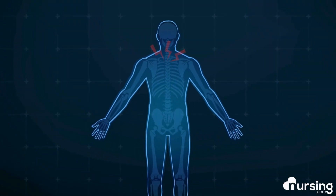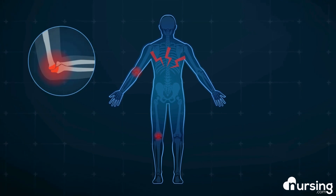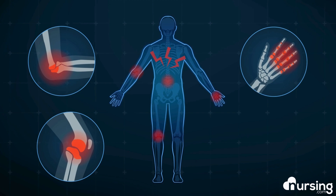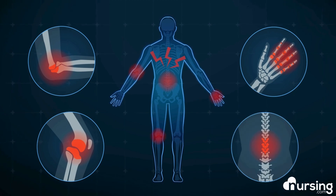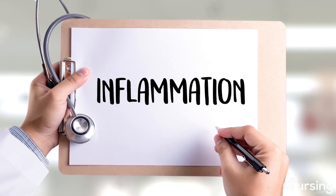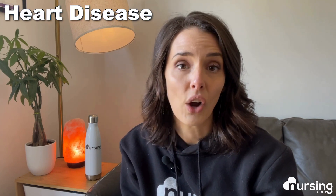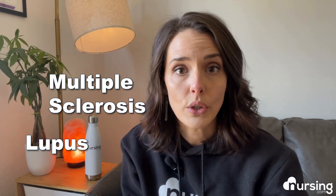Everywhere you look today you hear about inflammation and its potential to negatively affect the body. While it begins as a tool for the body to protect itself from harm — such as infection, injury, and toxins — as well as making repairs to cells and tissues, inflammation can ultimately become chronic. Chronic inflammation can lead to damage throughout the body and serious chronic diseases like heart disease and cancer, even autoimmune diseases like multiple sclerosis and lupus, and even life-threatening events like strokes and heart attacks.